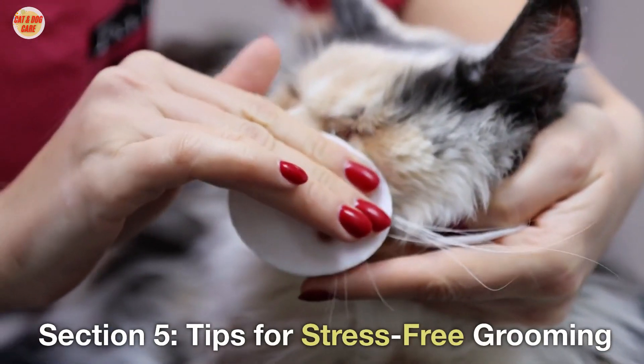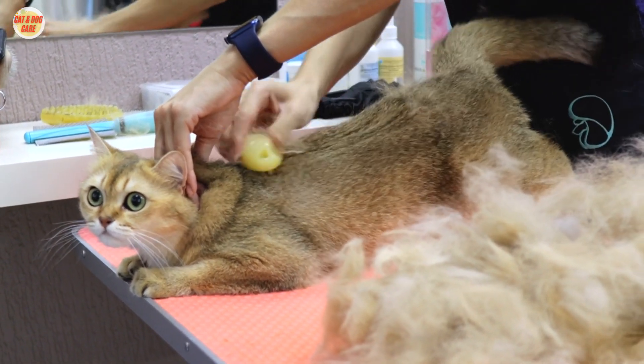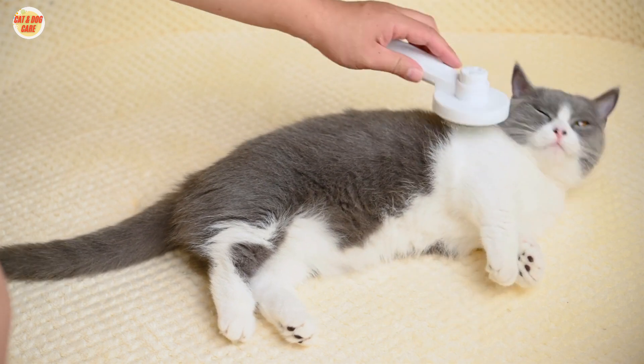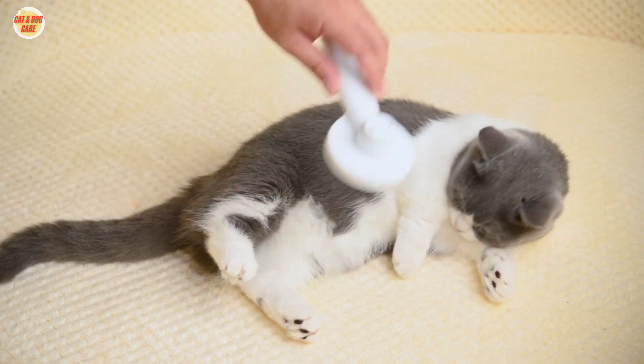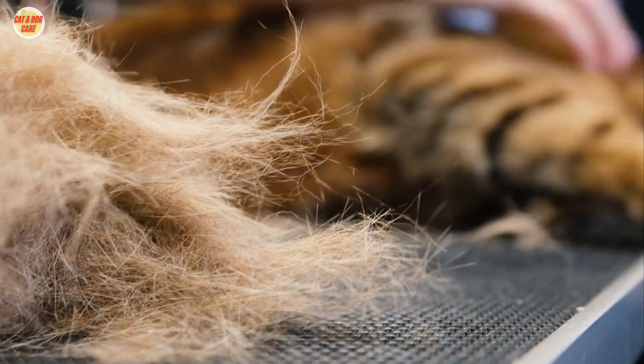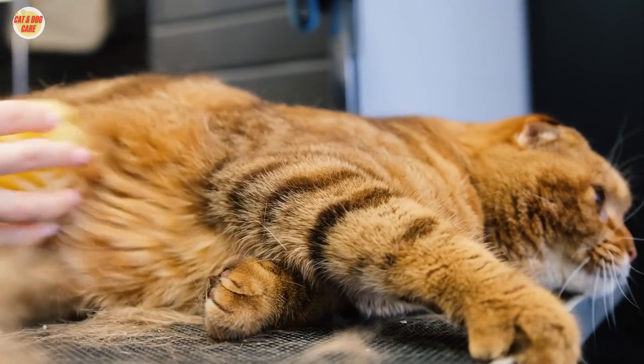Section 5: Tips for Stress-Free Grooming. Some cats may be more resistant to grooming than others. To make the experience stress-free, introduce grooming gradually, reward your cat with treats, and always be patient. If your cat remains anxious, consider seeking professional grooming services to ensure their comfort and well-being.